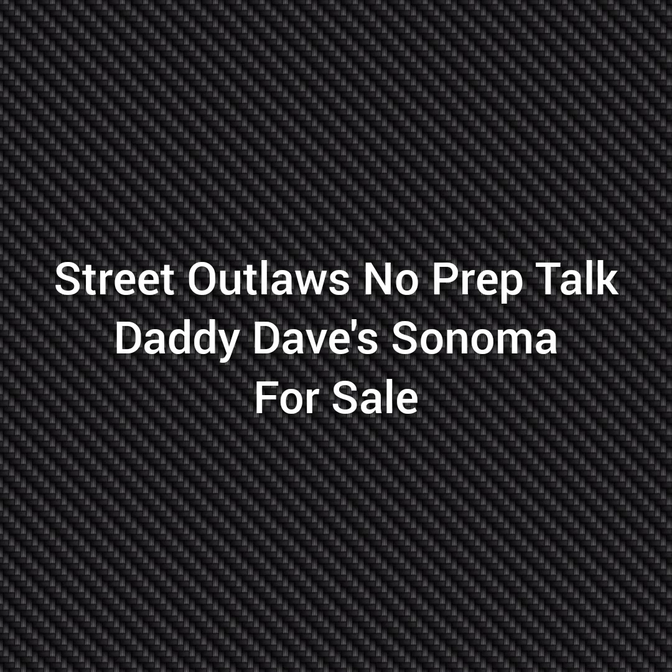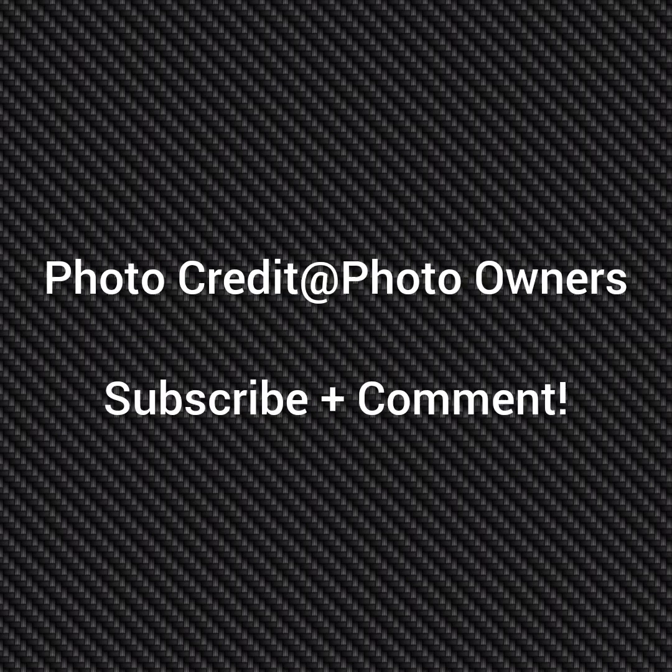Hello everybody, this is Street Outlaws No Prep Talk. Today we're going to talk about Daddy Dave's Sonoma for sale. For the greatest record of the tour, please subscribe and comment and stay tuned for a lot more videos coming all about the Street Outlaws No Prep Gangs Ray series and all the other Street Outlaws shows.